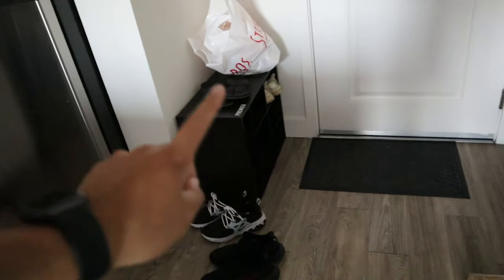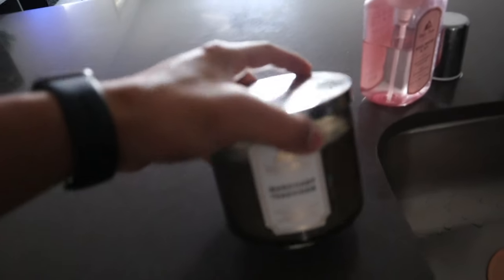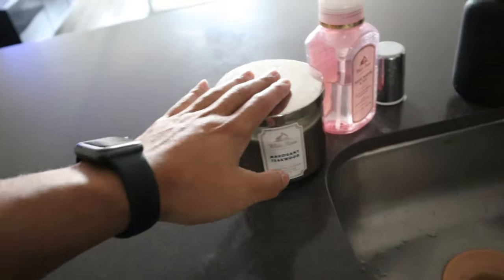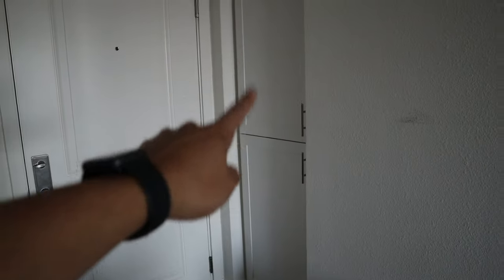Basic shoe rack box area. Got the fridge, rice cooker — that's a must. And then candles — this candle is the best candle in the world, mahogany teakwood from Bath & Body Works. They gave me a lot of cabinets, a lot of storage space, which I love. And then I've got this kind of pantry area where I keep all my food.